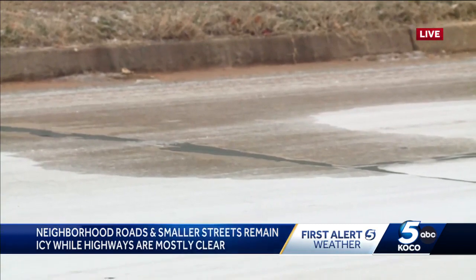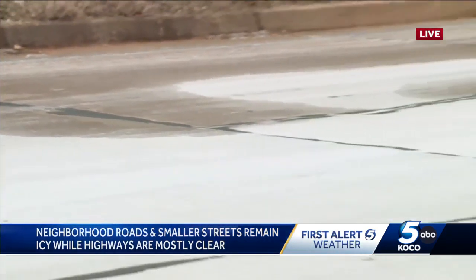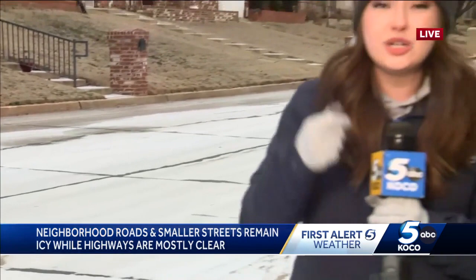Again, if you're driving home or leaving home to go anywhere today, you do want to be careful leaving those neighborhoods, especially your driveways. And those sidewalks — sidewalks can be slippery as well.